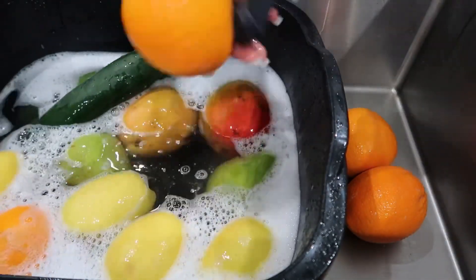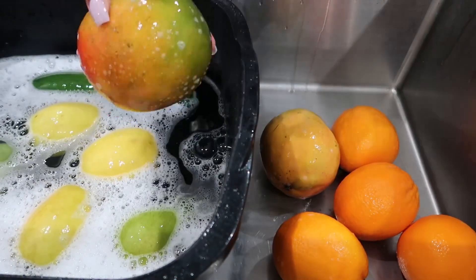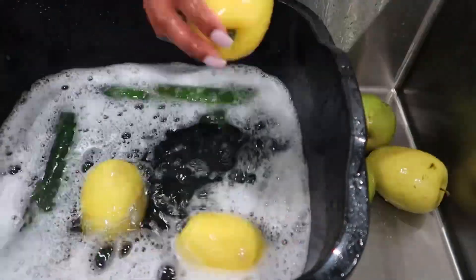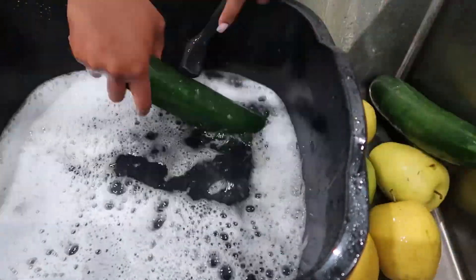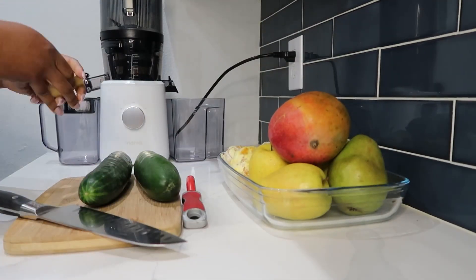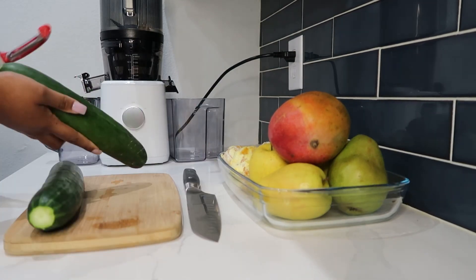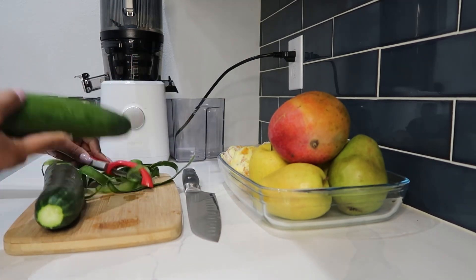I did my grocery shopping at Central Market, which is a store located in Houston. It's under the HEB company, which is my favorite grocery store. Central Market is classified as a gourmet style of grocery shopping, so it's a bit pricier. I don't do my exclusive grocery shopping there — I do go to HEB — but I go to Central Market every once in a while because it's a really nice store with all types of unique items.